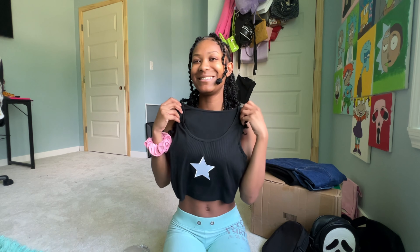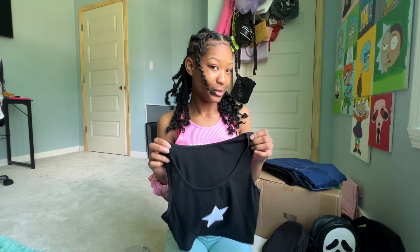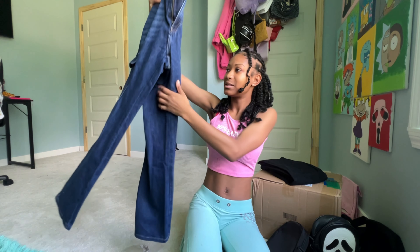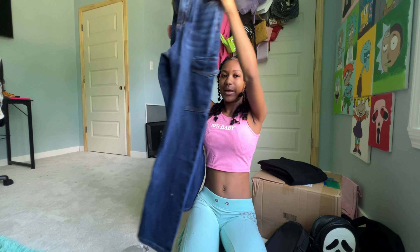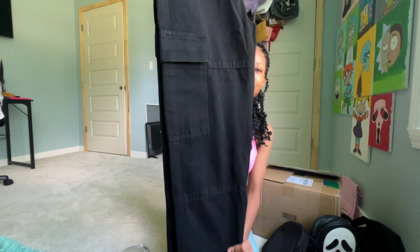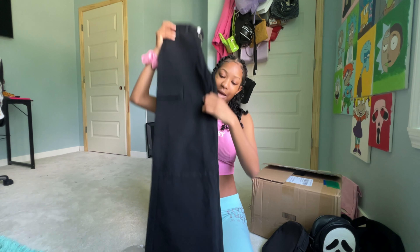Y'all can already see it right here. We're gonna start with the small stuff. I got these star shades right here — they're so cute. These are the black ones, then I got these white ones, they're so cute too — they're fluffy. And for the last pair of shades, I got these pink ones, they're so cute too.